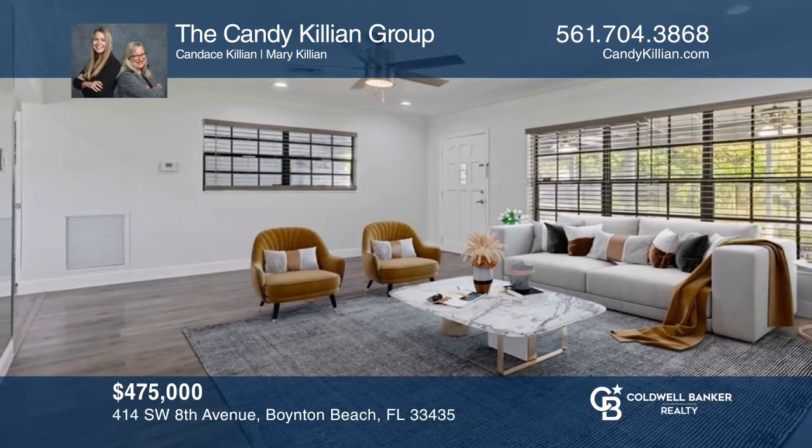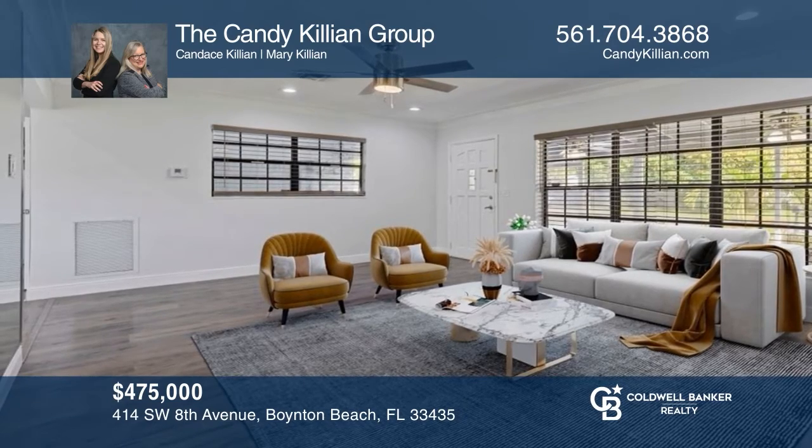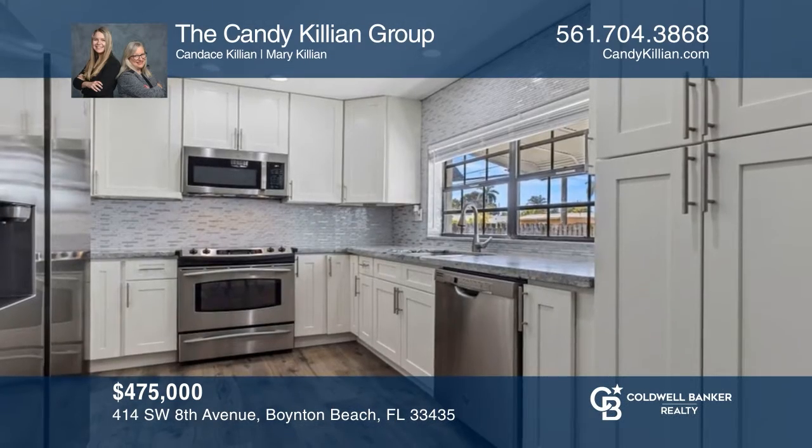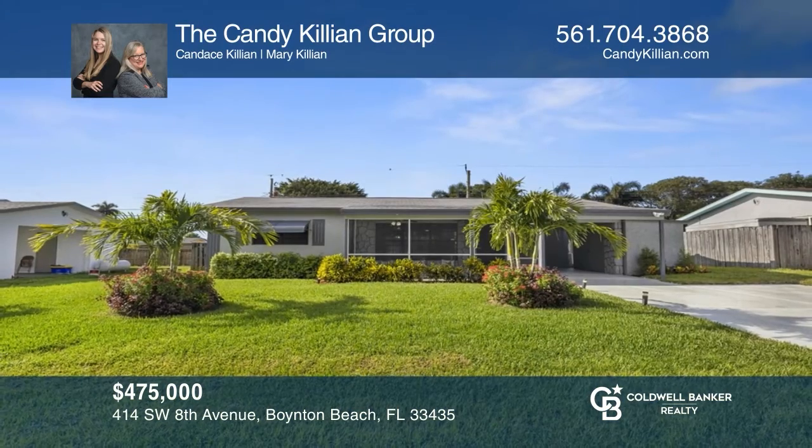Old Florida charm with a modern twist. Enjoy this three-bedroom, two-bathroom home with a fenced backyard and carport. Make this one-of-a-kind home yours today by calling the Candy Killian Group.